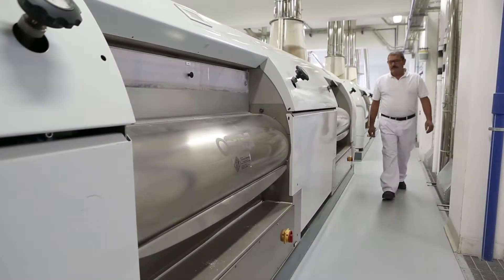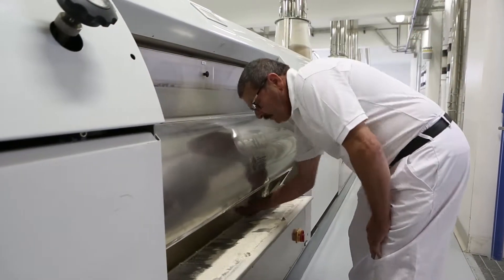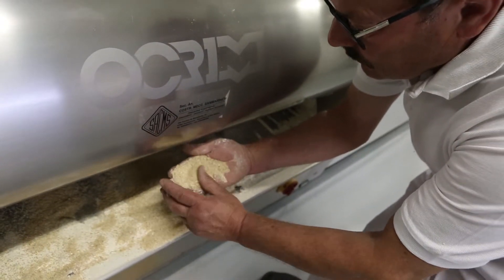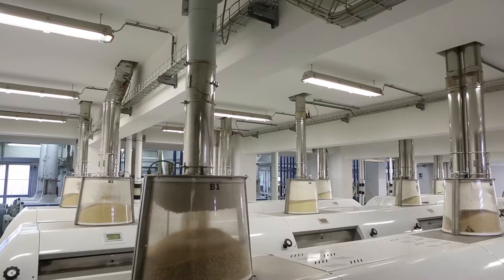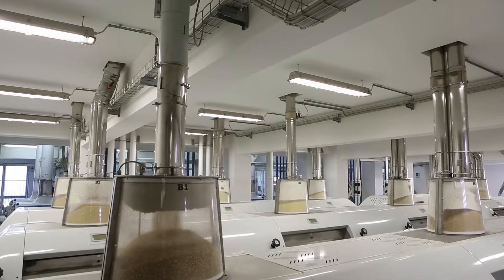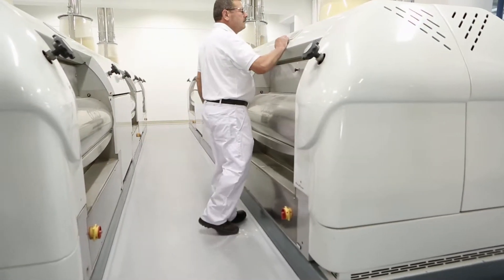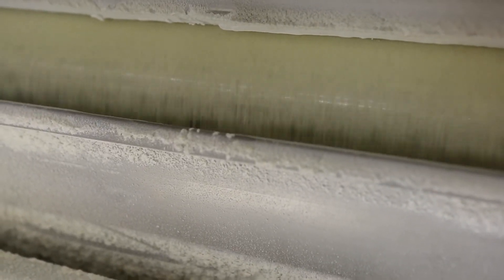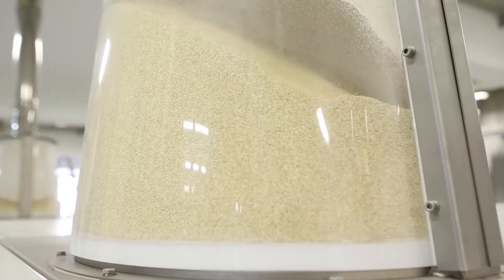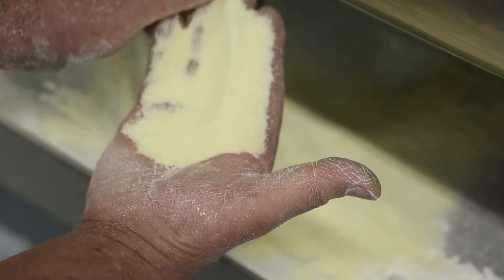Fase di macinazione. Dopo essere stato decorticato, il grano è avviato alla macinazione. Il ciclo di lavorazione prevede il passaggio da una macina a quella seguente, con l'obiettivo di ridurre progressivamente la granulometria del prodotto fino ad ottenere quella desiderata. All'inizio della macinazione, coppie di cilindri metallici a superficie ruvida ruotano in senso inverso e provocano la rottura del chicco. Successivamente i vari frammenti passano attraverso macchine con cilindri sempre più ravvicinati, diminuendo in maniera graduale il loro spessore.